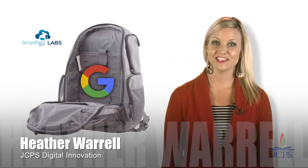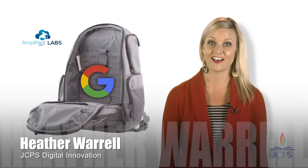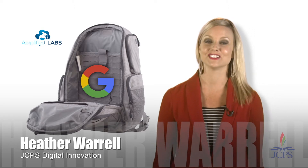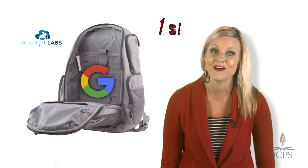I'm Heather Worrell, the Executive Administrator of Digital Innovation here in JCPS, and I am thrilled to introduce our digital backpack app. JCPS is partnered exclusively with Google EDU and their premier partner, Amplified IT, to create a custom app for JCPS. This app is the first of its kind and will serve as a national model.